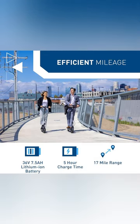Cut your commute time in half with an outstanding 17-mile battery range, letting you explore every corner of the city with ease and efficiency. That's true freedom.